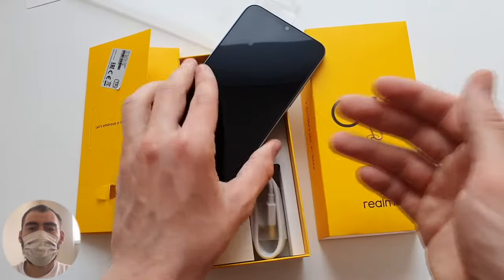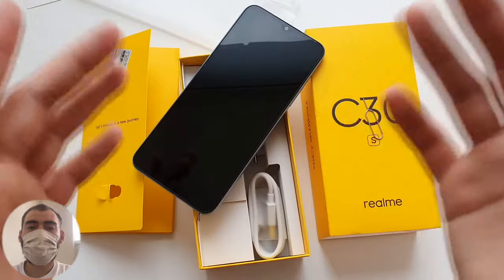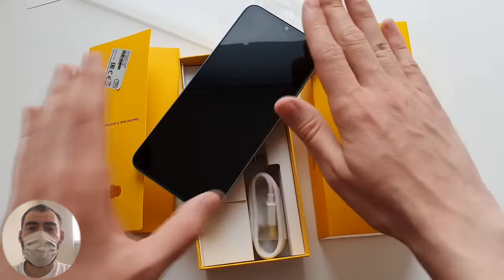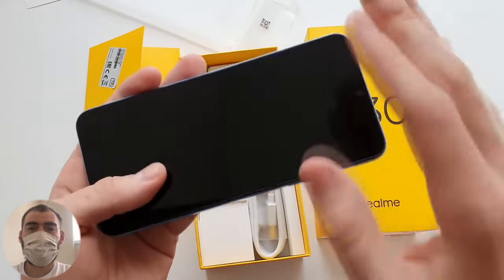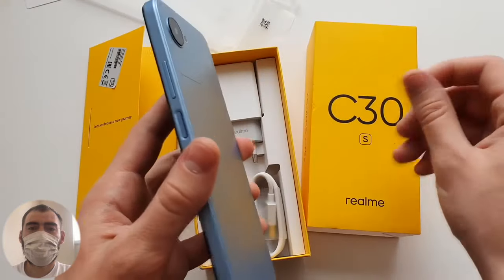You'll still need to spend a few dollars. A simple silicone case and a screen protector — I advise you to immediately go for tempered glass because the screen here is completely flat, so the glass will lay down very well and you can stick it on yourself.